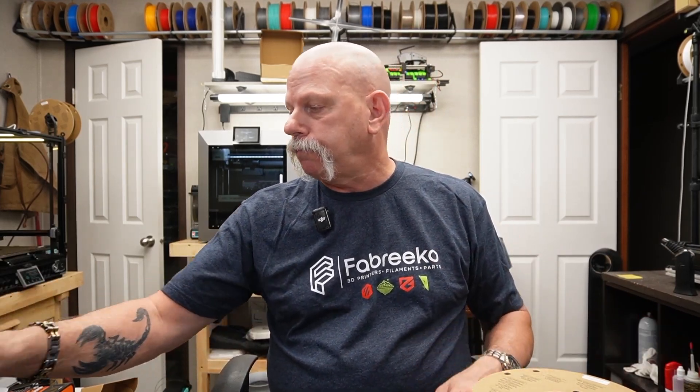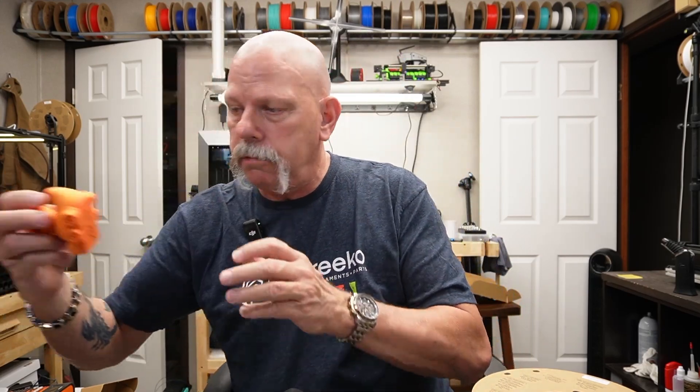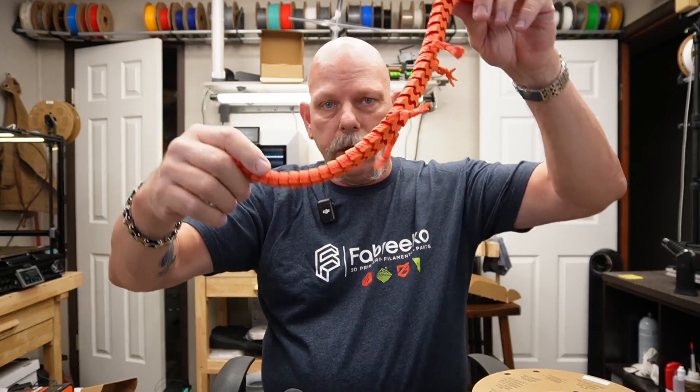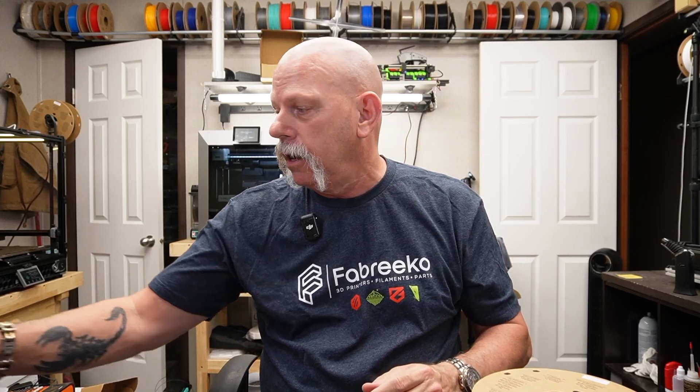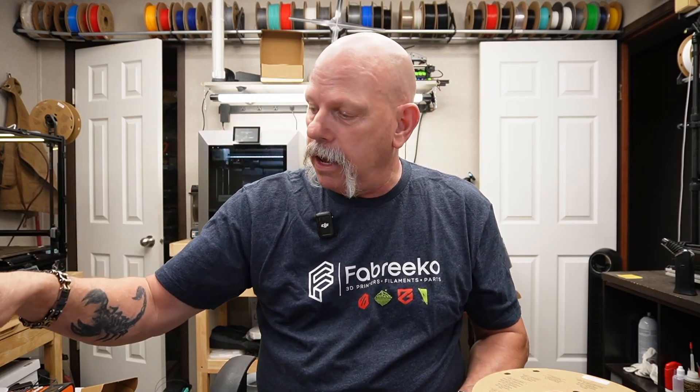Moving forward — HTPLA. I have some here: this is HTPLA, this is HTPLA. It's a good filament. I didn't have any plain PLA on hand when I tested the HTPLA — I had some Polyterra PLA and some silk PLA, but not just plain old-fashioned PLA.